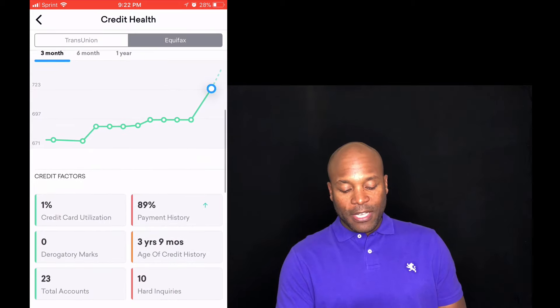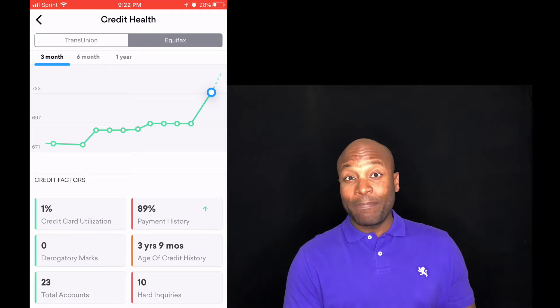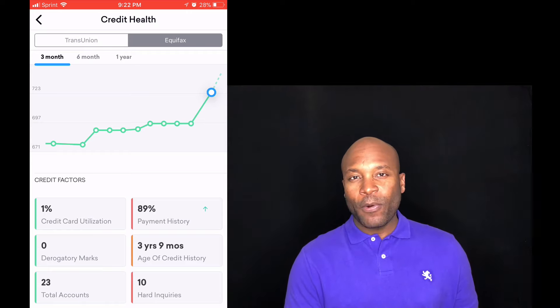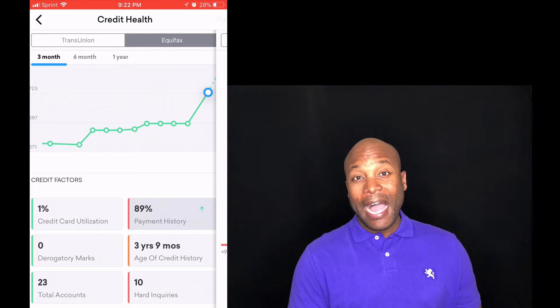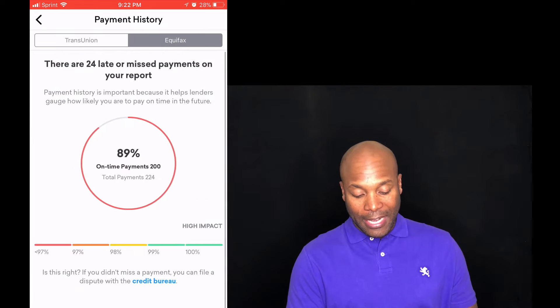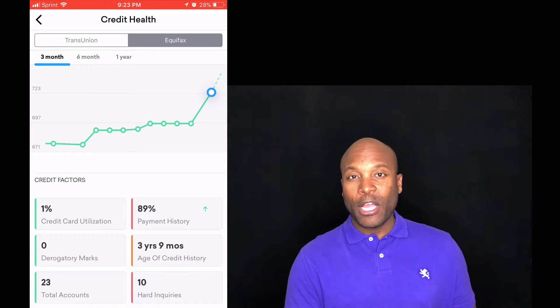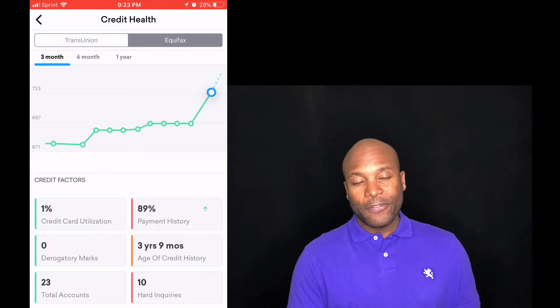The first thing, which is 35% of our credit score, is payment history. As you can see I'm at 89%. The reason why I'm at 89% is because I've had some past bills I wasn't able to pay, which clearly affected me. Those things will fall off your credit report after seven years. I think the last one's supposed to fall off this October, so automatically I should be at least 95 to 100% in that category — which will bump my credit score, since right now 89% is actually not good, probably below average.